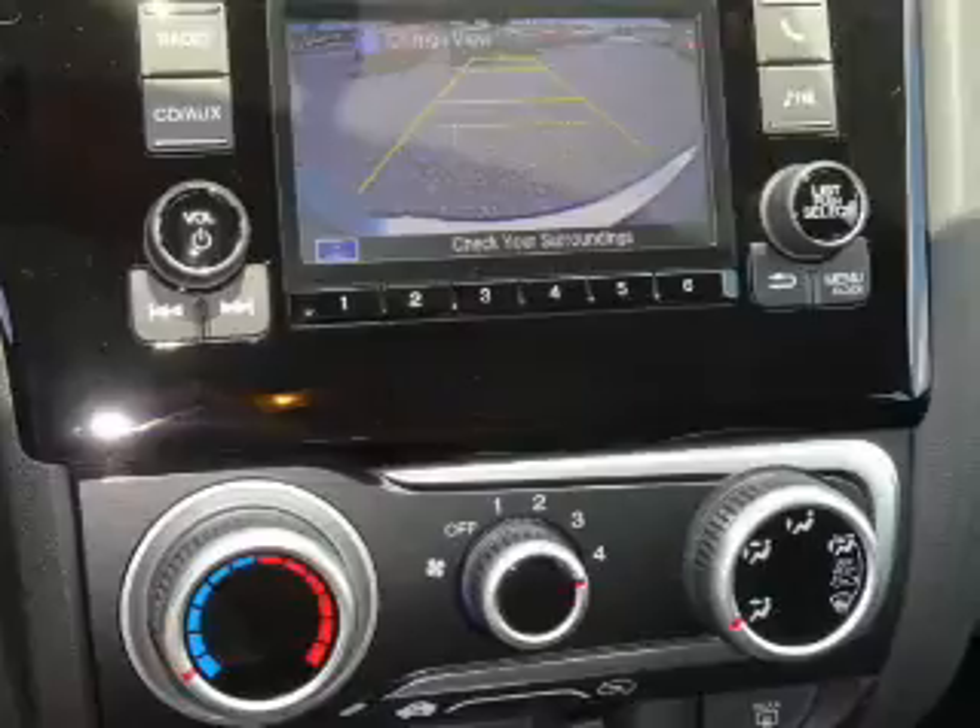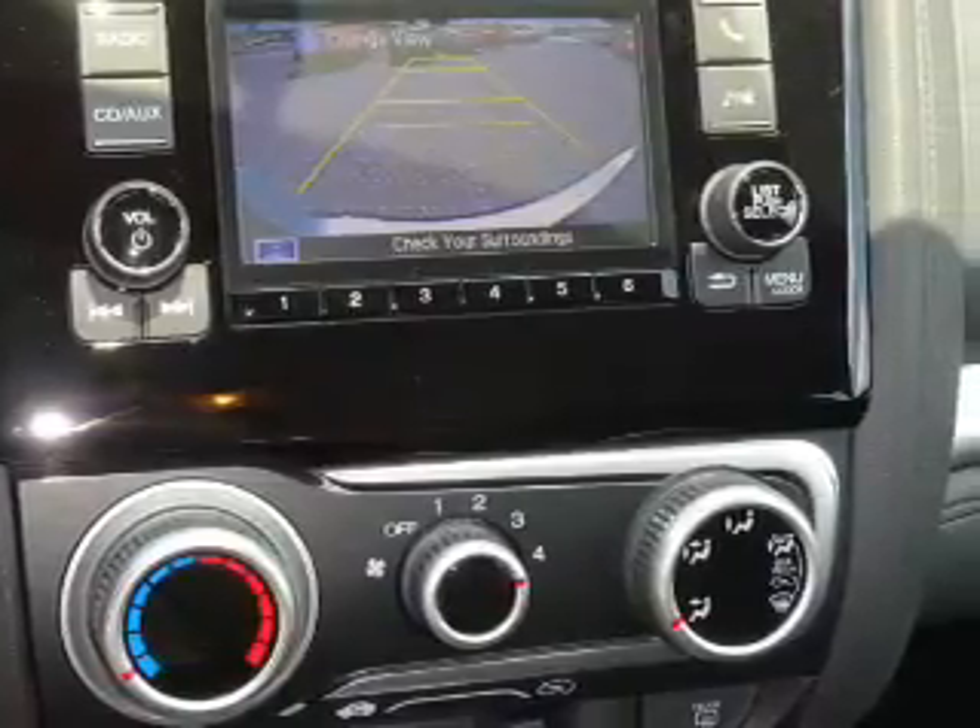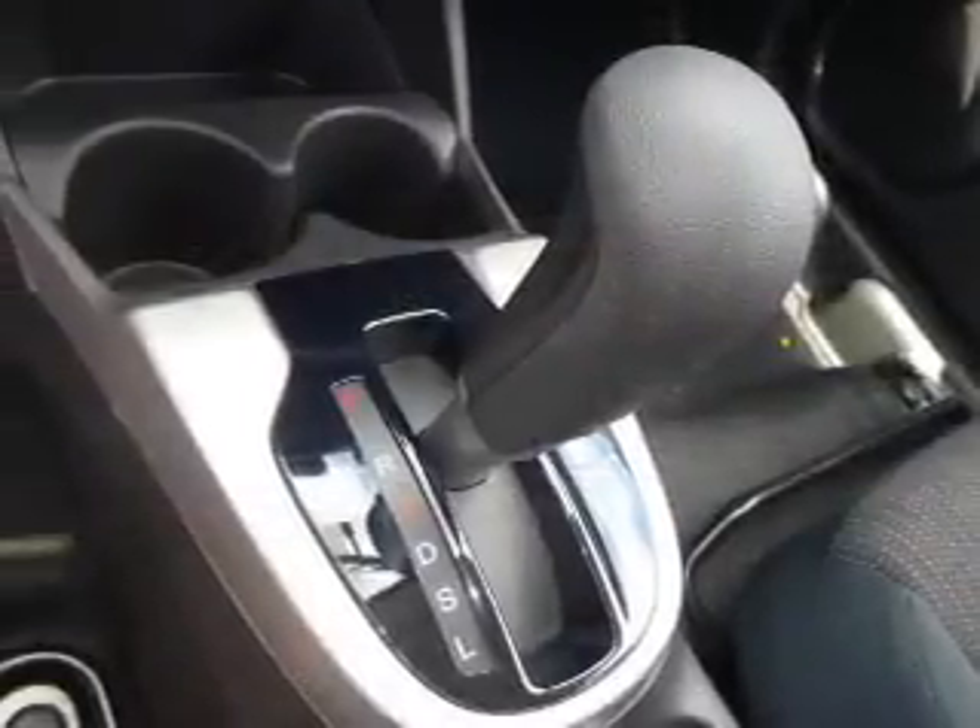Side impact door beams, child safety locks, an adjustable tilt steering wheel — great quality at a great price.